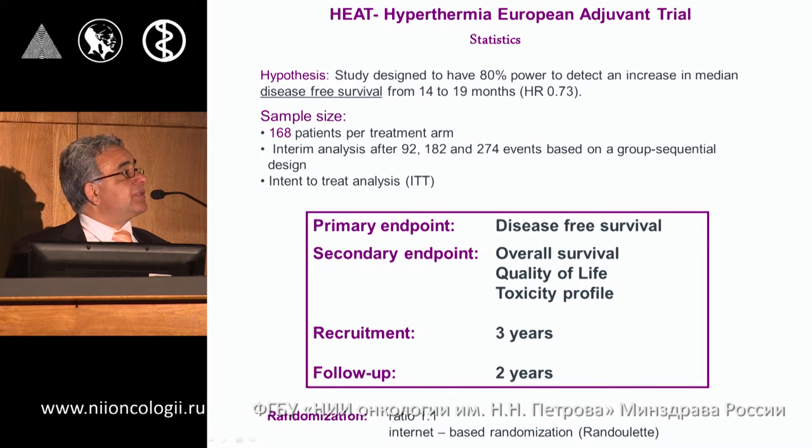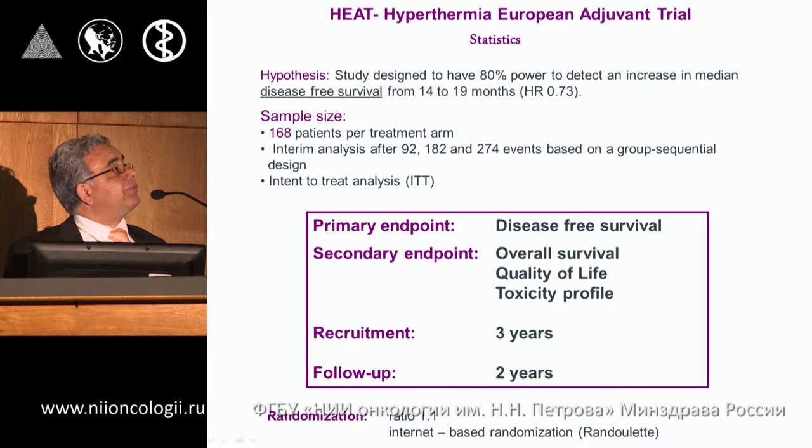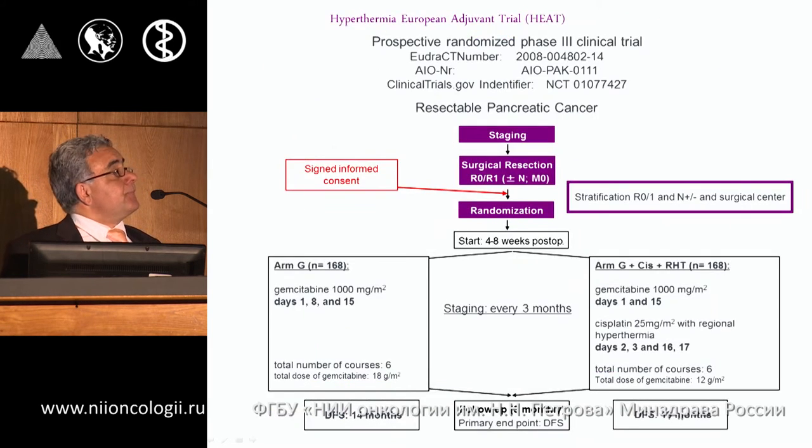The primary endpoint of the study is disease-free survival, with the goal of prolonging it from 14 to 19 months. We planned a sample size of 168 patients, randomized equally into the two arms.